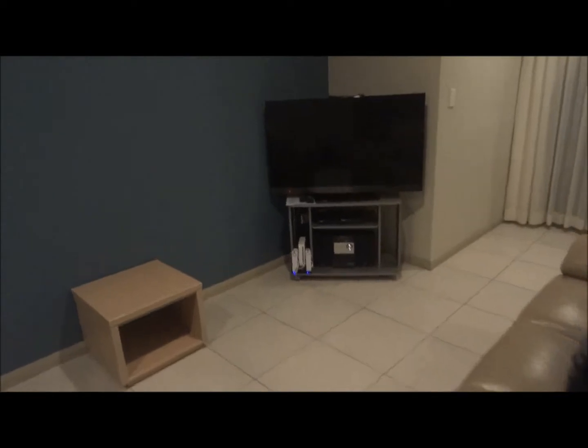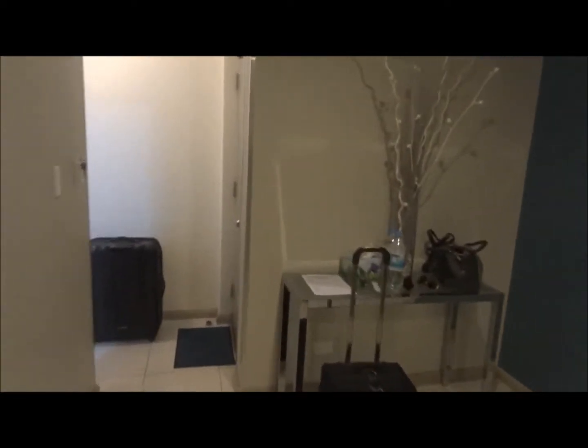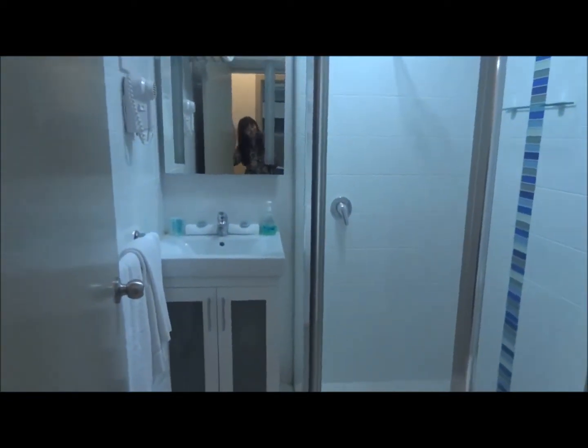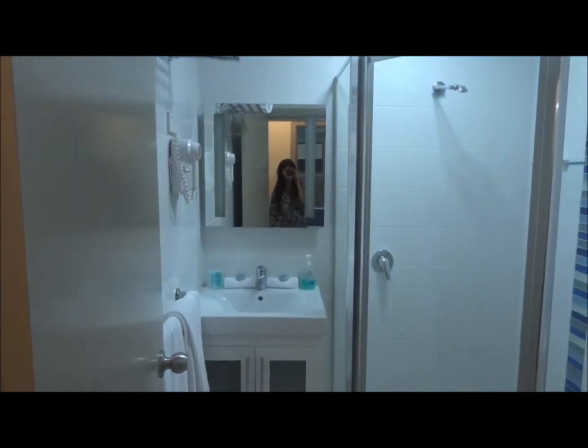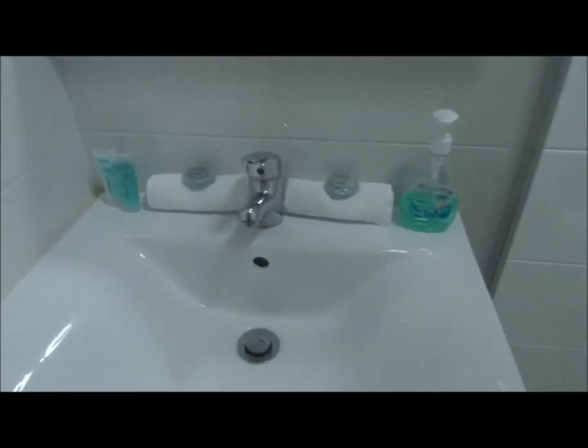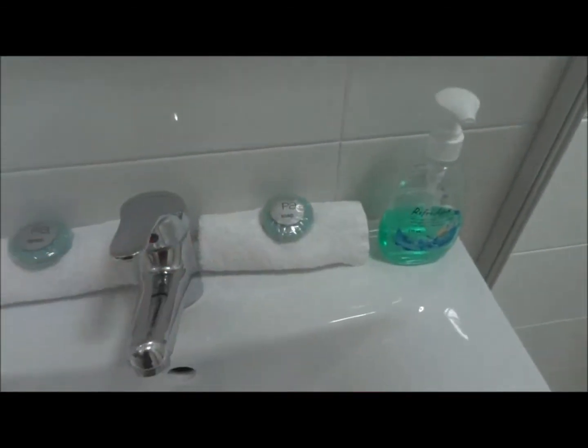There's a nice seating area with a nice TV. From the entrance we have the rest of our place — a bathroom with a shower room, and all the stuff we need.